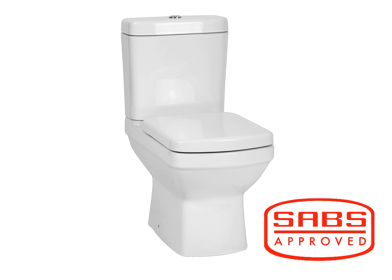This toilet is SABS approved and carries a 10-year warranty against any manufacturing defects.